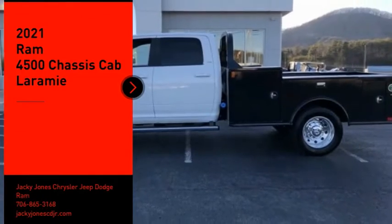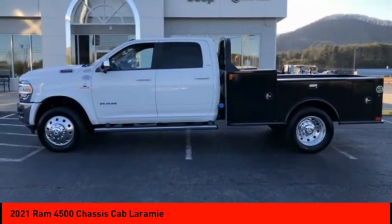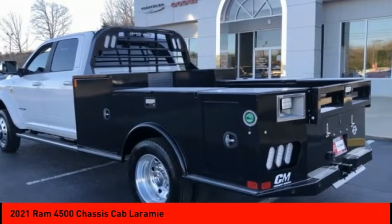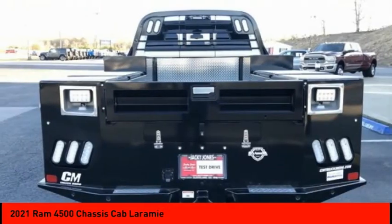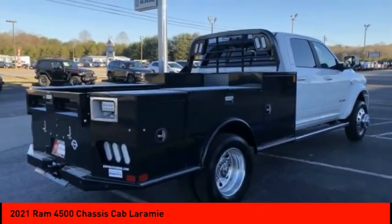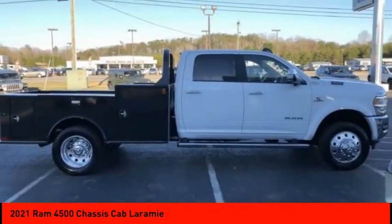Looking for the right vehicle? Check out the 2021 RAM 4500. The RAM 4500 is a solid option for truck buyers in need of hauling capacity and serious towing. With names like Hemi and Cummins under the hood, there is plenty of muscle to back it up.